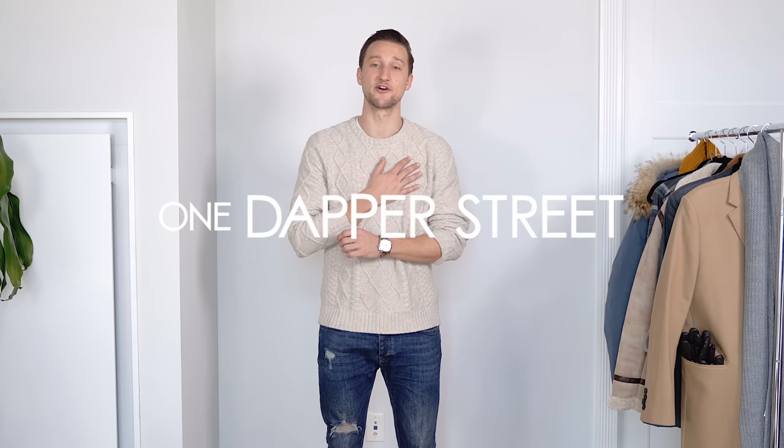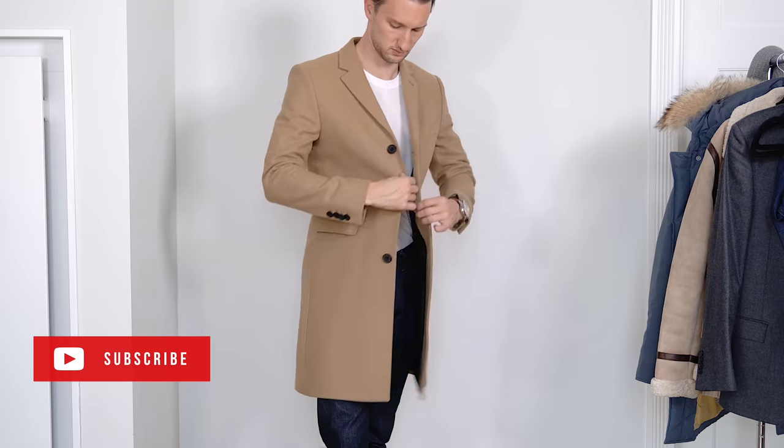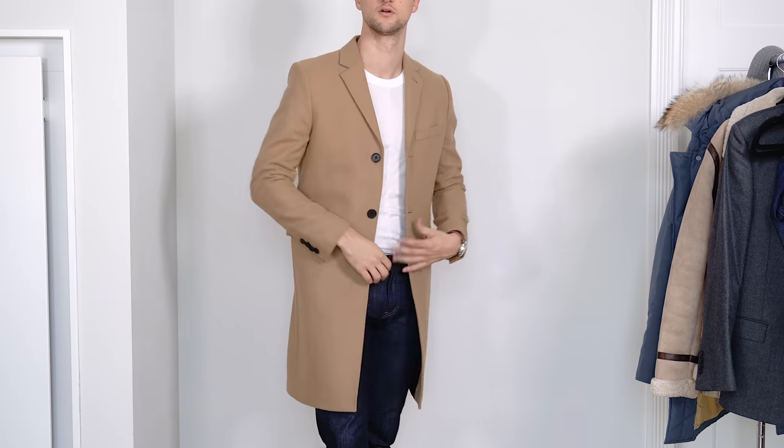What's going on guys? My name is Marcel Flores. Welcome back to my YouTube channel One Dapper Street. Today we're building upon a video concept that I've done twice before — once in the fall a year ago and once this summer a few months ago. Today we're focusing on what you need in your winter closet.